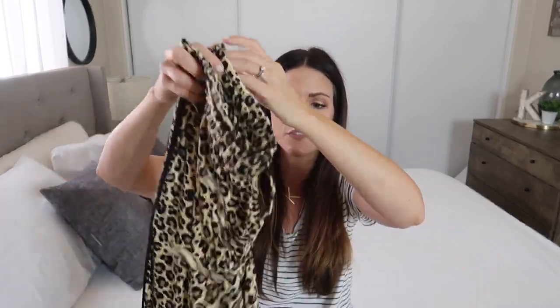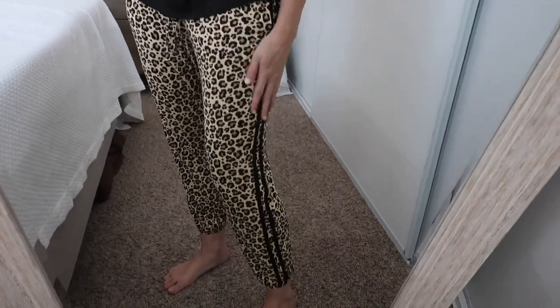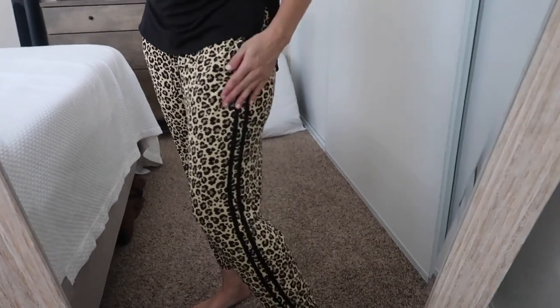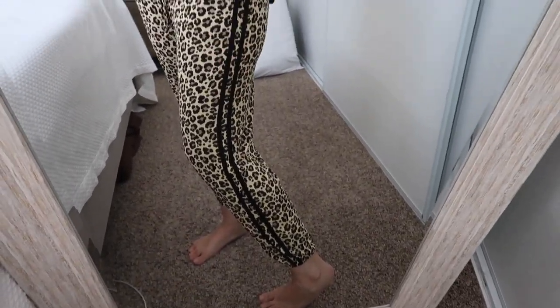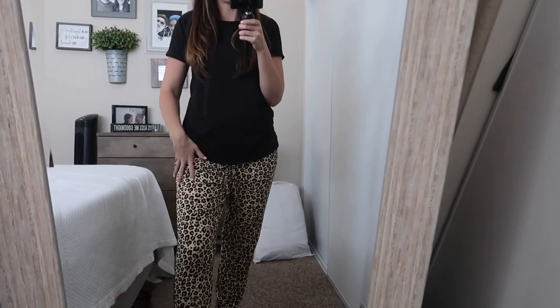Next up I got these really cute joggers with stripes down the side. I love this animal print — it's everywhere lately and it's just the cutest thing. It has drawstrings here and the elastic at the ankles is really tight so it holds its shape well. They are so soft and comfortable with pockets, and I just paired it with a black shirt. Nothing fancy, but I would totally wear this around the house — mom life for sure!